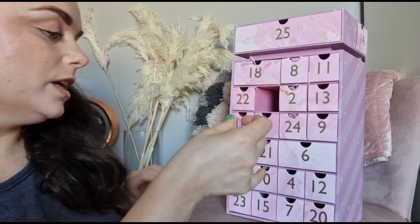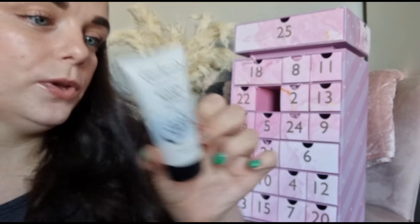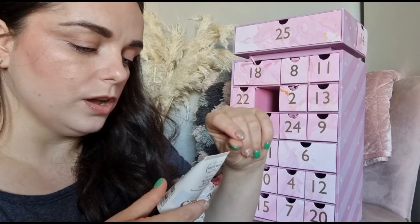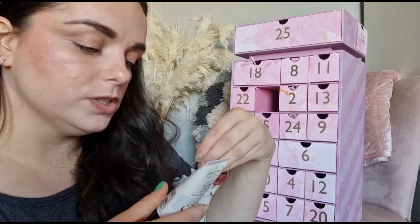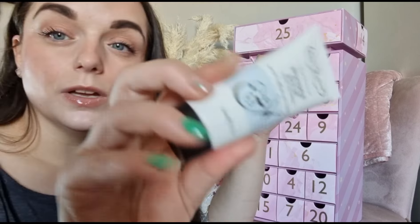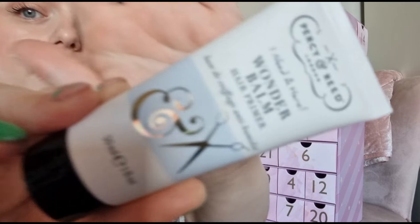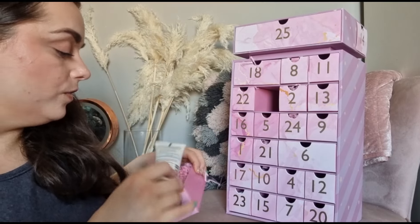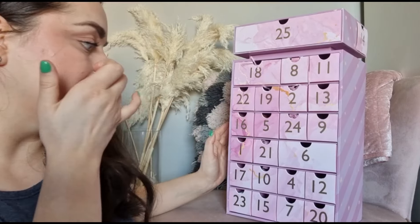Day number nineteen - we've got something from Percy & Reed: the Wonder Bomb hair primer. It says apply a small amount to dry or towel-dried hair, working from roots down, then dry and style as usual - so basically a styling cream. It's 30ml and it's another brand we used to see a lot of but don't see as much now.